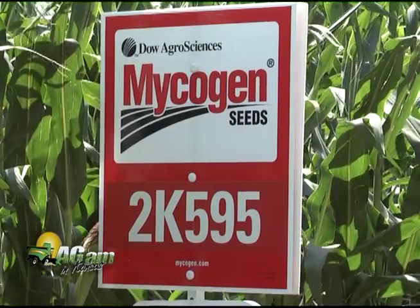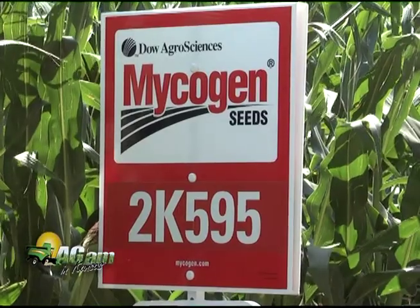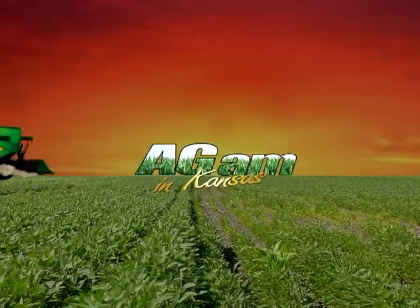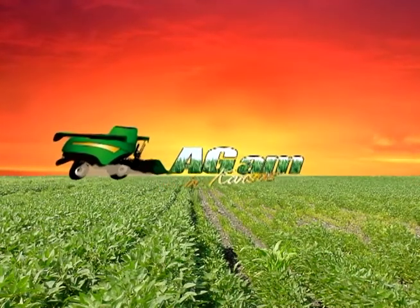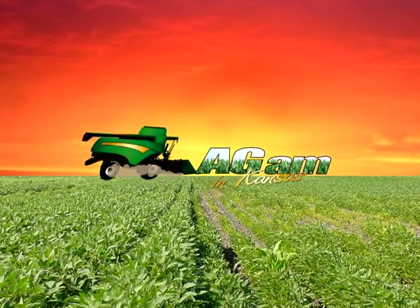I'm glad that I've worked for a company like Dow Agri-Sciences and Micogen Seed and that they are on that cutting edge of technology. It's even more exciting to see what they're going to be coming up with here in the next five, six, seven years — we're going to have some new technologies that are going to be even more exciting. It's great. Thank you.